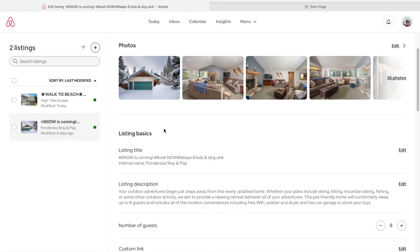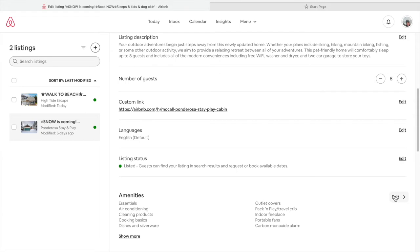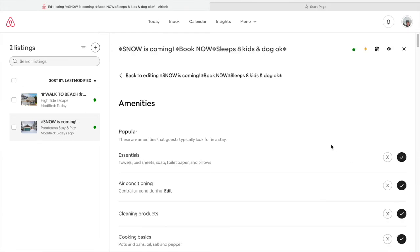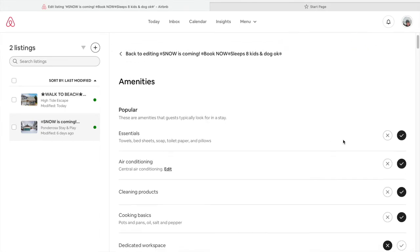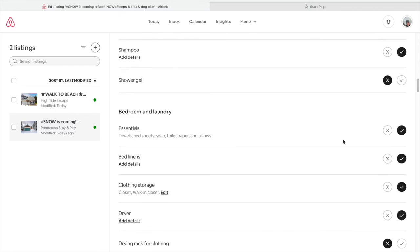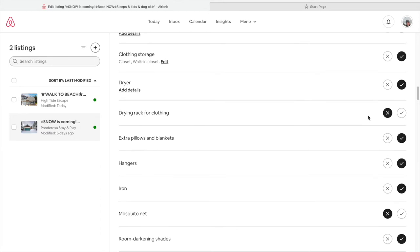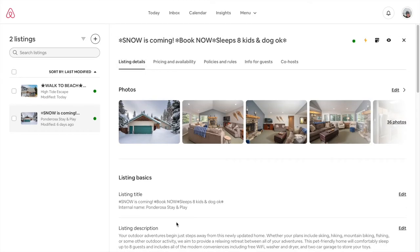This is the section you're going to want to edit using a Word document, and then you can copy and paste it into these sections. A little bit below that you'll find the amenities section — this is easy to edit, so as things are upgraded you can make changes. It's important that this is accurate, so review it frequently to make sure there are no missed items. I recommend that for easier smaller items you don't have, you work to try to obtain them — hangers, for example, if you don't have those, you should add them.